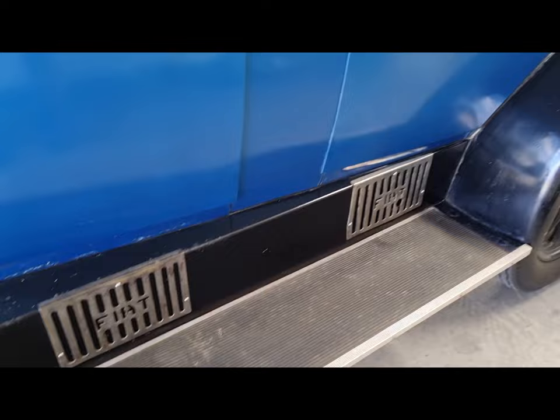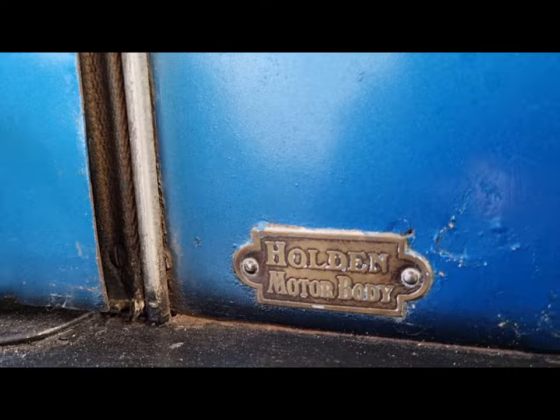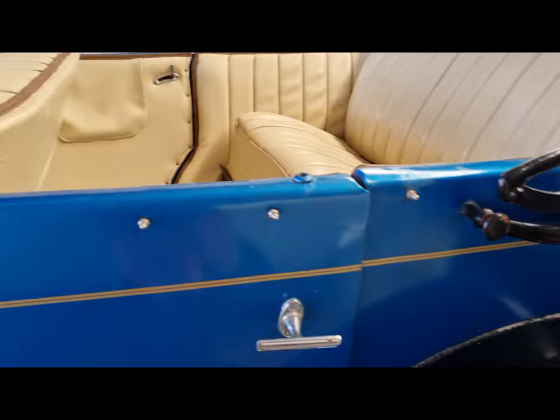Still drives well, presents well. The interior is all good. Nice colour combination. According to Holden production records, this is a Holden body. There were only 56 of these built. This is an Adelaide car, and has spent most of its life in South Australia.